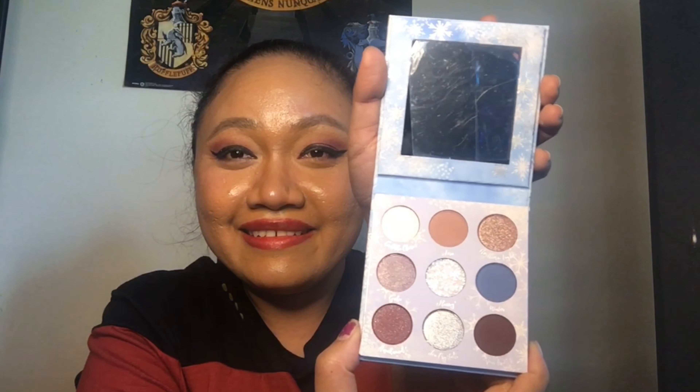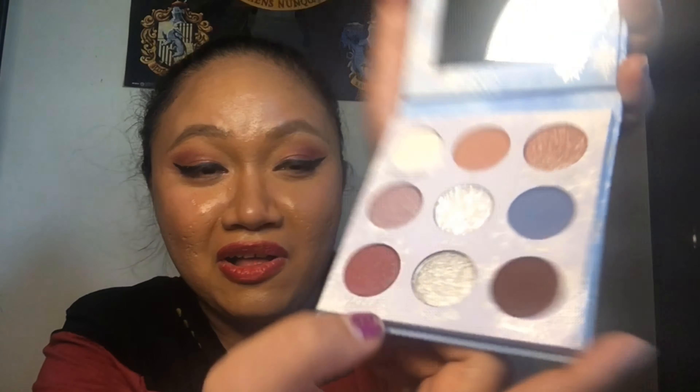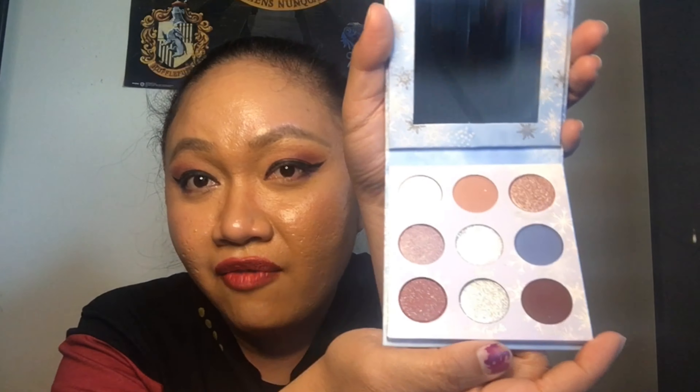That's so cute — you got a little bear up there! Can we talk about how they name the colors? We have Cuddle Close, Gale, Flurry — sorry — Fire, Northern Lights, Water, Awaken — it's just so beautiful — and we have Ice Crystals and Spindrift. I'm so excited to use it; I'm even gonna keep the whole packaging because it is just so pretty to behold.